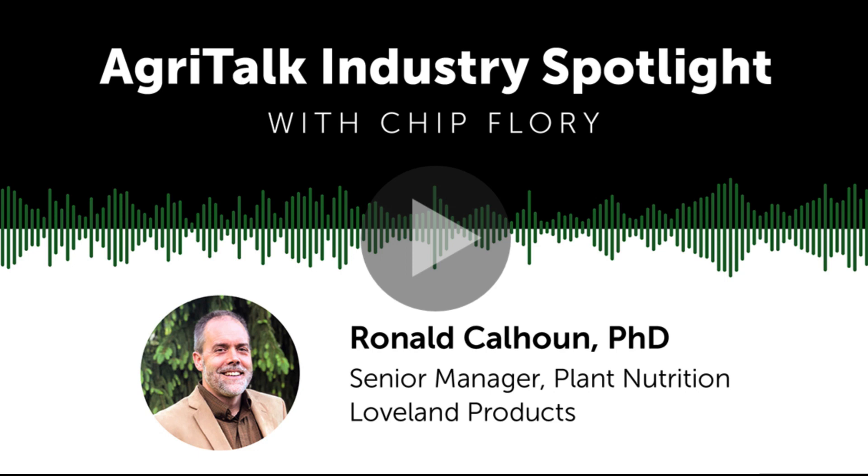Joining us now is Ron Calhoun, Senior Manager for Plant Nutrition at Loveland Products. Talk about the challenges that cool, dry weather can bring when trying to add nutrition to soil during the fall.